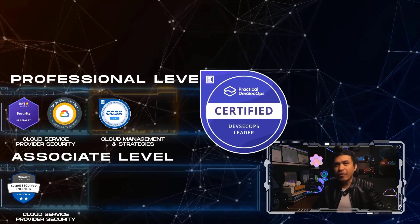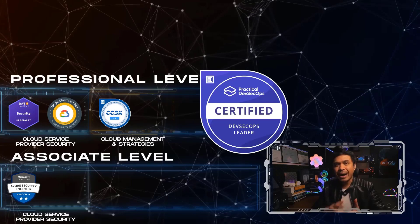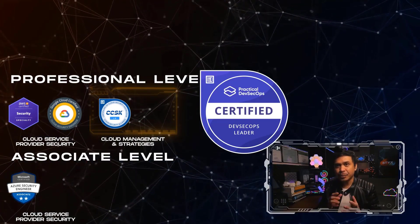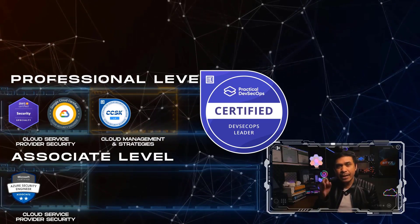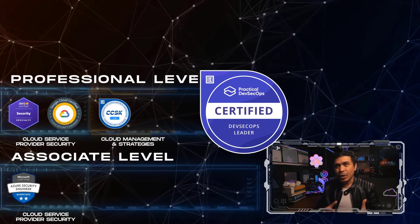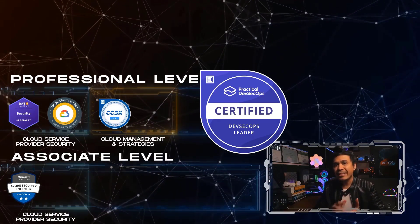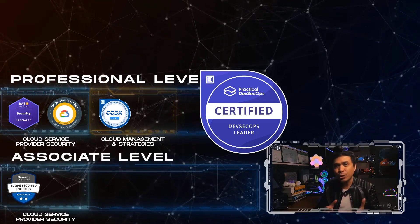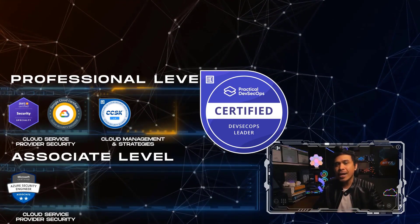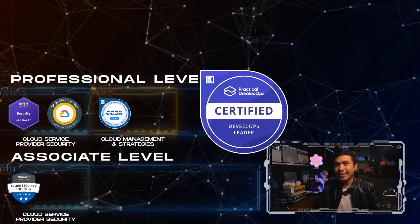The second certification in this path is Certified DevSecOps Leader, or CDL, by Practical DevSecOps. The exam validates practical expertise to understand, design, and manage a DevSecOps program in an organization. You would be able to conduct gap analysis and work with the organization's DevOps team to ensure security is implemented. The exam costs $899 US dollars and is a 12-hour practical exam.